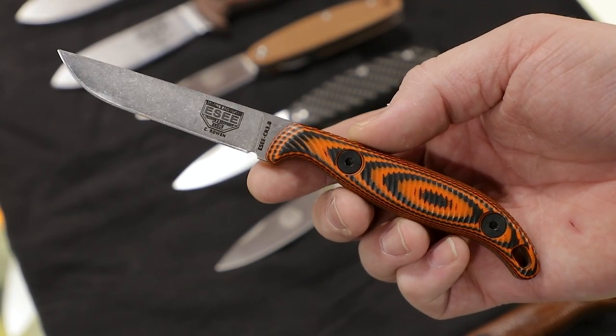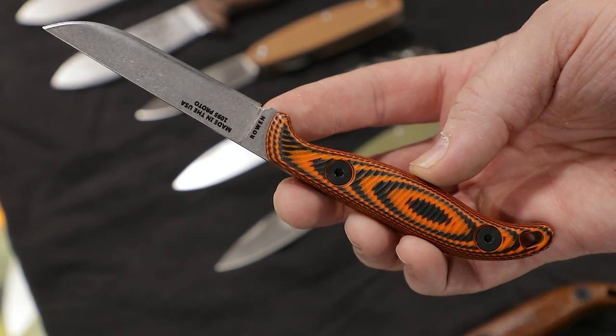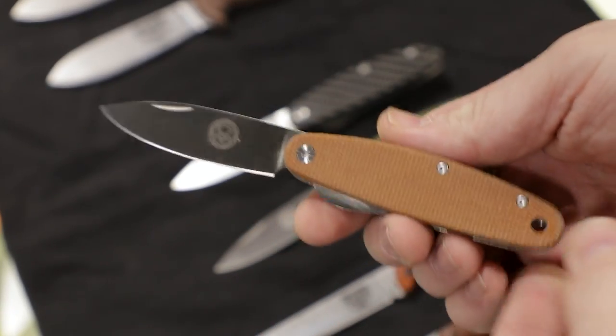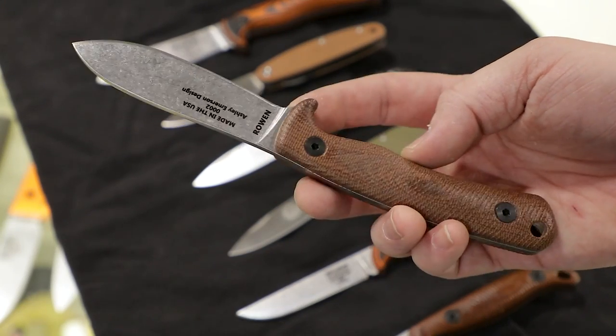ESS didn't have a whole lot to show — they've been kind of swamped with back orders. The CR3 is still coming, hopefully sooner rather than later. We took a look at the Chirp that just dropped a couple months ago, and the Ashley game knife has seen a new upgrade: a new contoured handle scale option, which feels really good, and it's also getting a stonewashed S35VN blade steel, which is really nice.